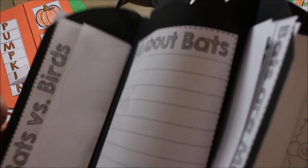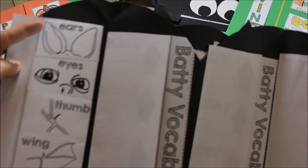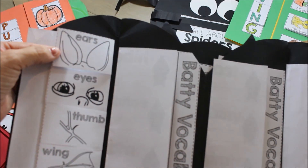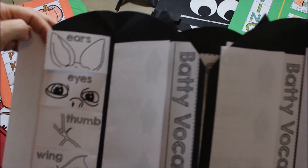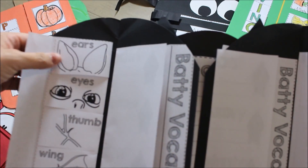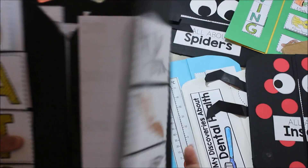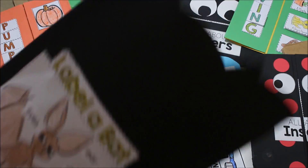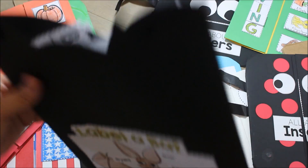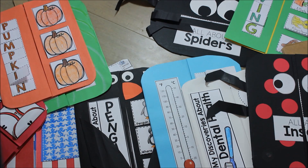On this one, we're talking about adaptations. Students would take each one of these and write a sentence about how this is an adaptation for that particular animal. For bats, why are their ears an adaptation? How do they help them survive? It helps them zero in on different key aspects of each topic of study. And there's always that pocket with more activities inside.